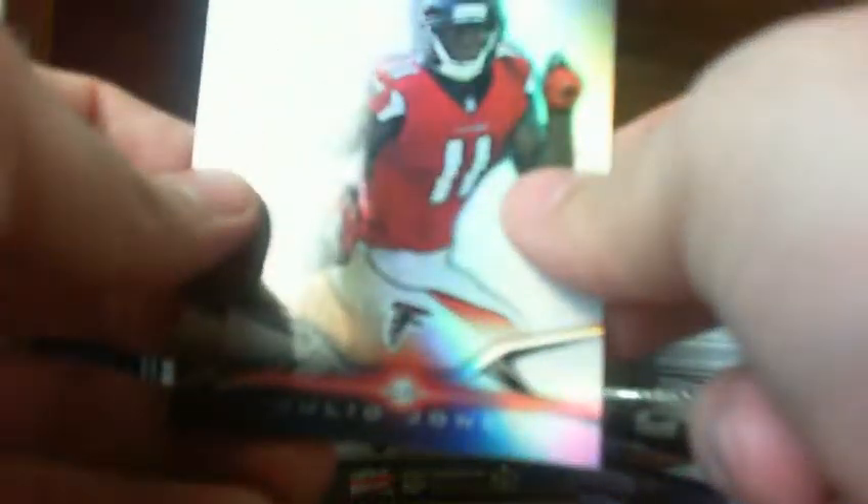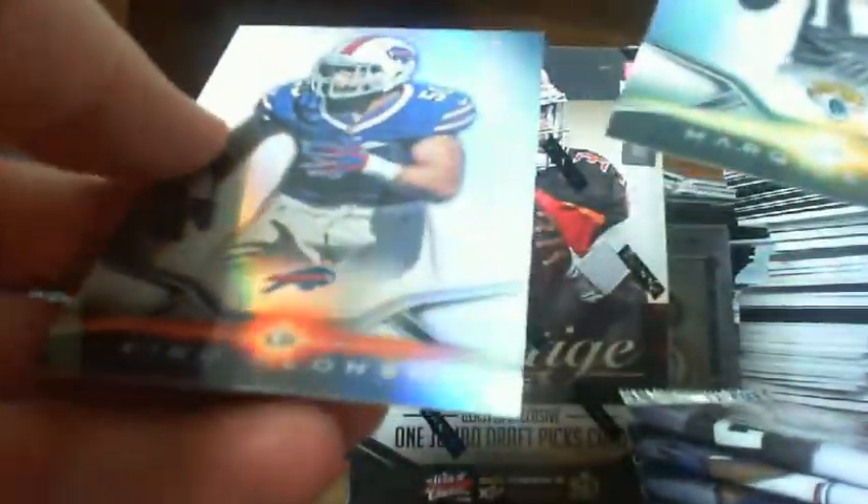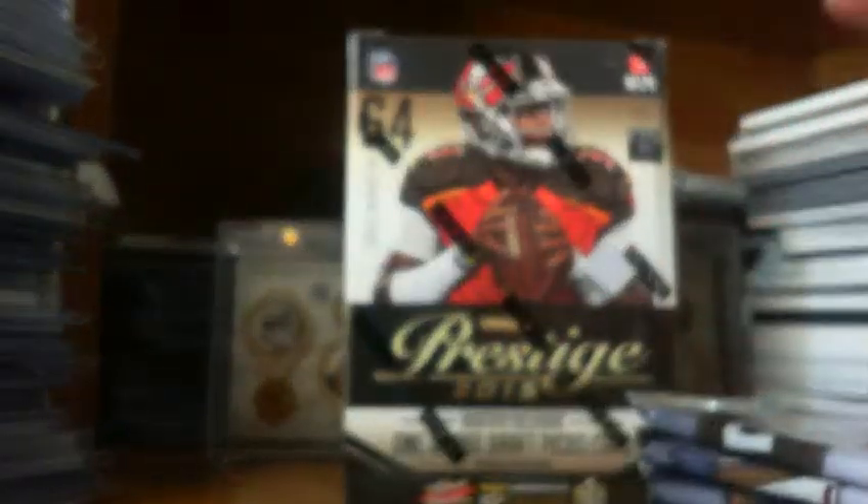Pack three: we've got Luke Kuechly, Julio Jones, a Marquise Lee, and a Kiko Alonzo base.